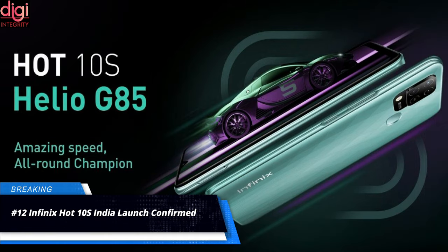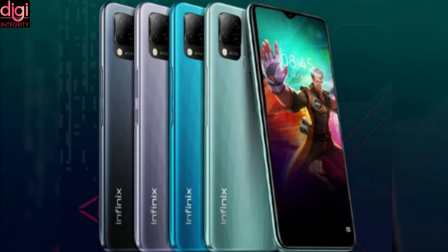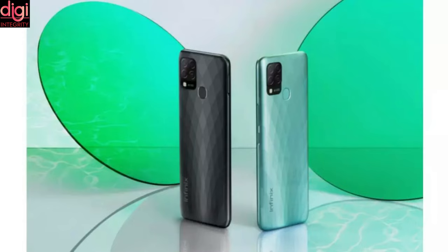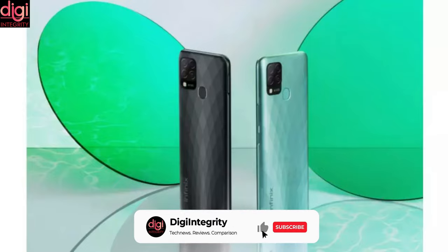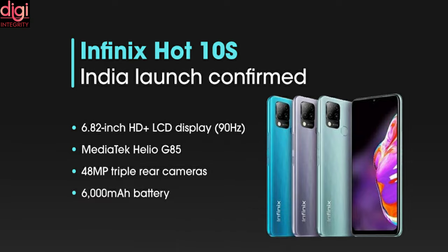Infinix announced the Infinix Hot 10s and the Hot 10s NFC in the Indonesian market a few days back. Now it looks like the company is preparing to bring the Infinix Hot 10s to the Indian market soon, with a launch expected in the second week of May. The device will come with a smooth display, classy design, high gaming performance, and a superior camera. The Infinix Hot 10s features a 6.8-inch HD-plus 90Hz display, powered by a Helio G85 processor, up to 6GB of RAM, and a massive 6,000 mAh battery.